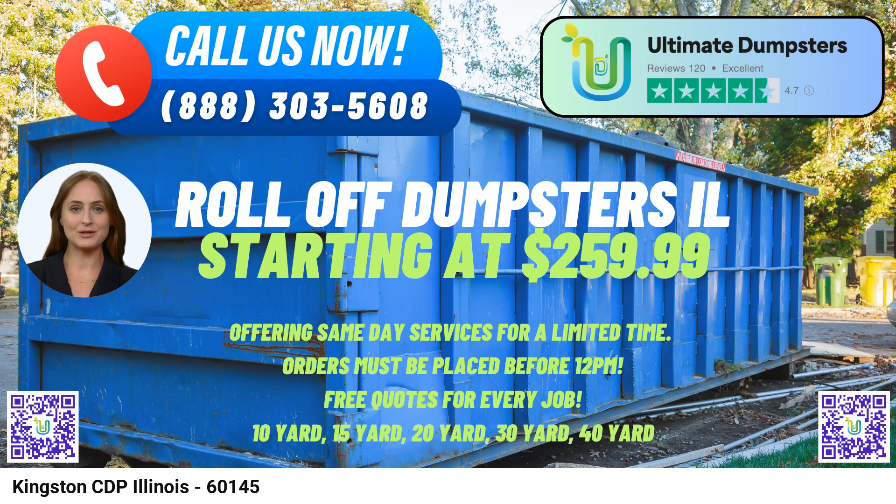Placing an order with Ultimate Dumpsters is easy. You can either call us directly or use the QR code provided in the video to place your order online. And don't forget, our current platform is offering an incredible 25% off on dumpster rental orders when you place your order online. Don't miss this fantastic opportunity to save while getting top-quality dumpster rental services in Kingston CDP, Illinois. Thank you for considering Ultimate Dumpsters for your waste management needs. We look forward to serving you and providing a seamless and reliable dumpster rental experience. Contact us today and let us take care of your debris disposal while you focus on your project's success.